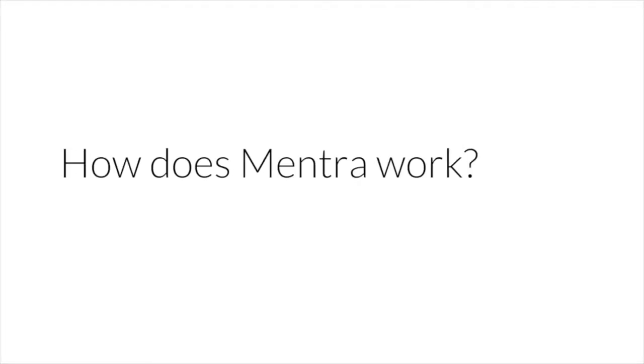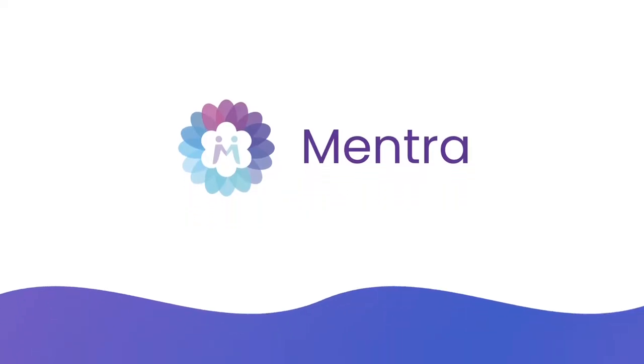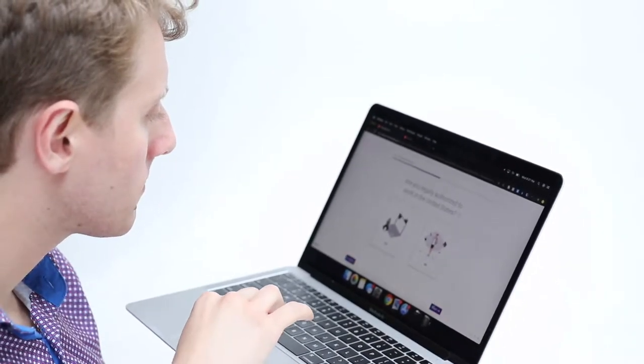How does the Mintra platform work? You can bring your neurodiversity to work by going on to our website, www.mintra.me. Once you apply and fill in your details,